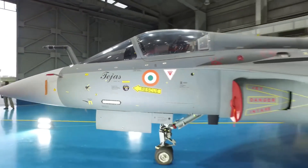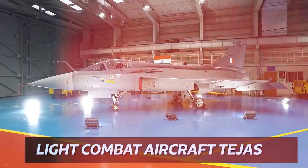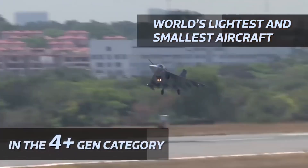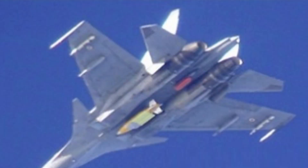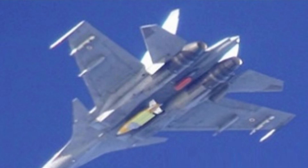TAGIS is already equipped with Indian, Russian, and Israeli origin weapon systems, and integrating US origin weapons will significantly increase TAGIS export potential. IAF also has indigenous options — the DRDO Smart Anti-Airfield Weapon and the Gaurav Glide Bomb. Both SAAW and Gaurav have a range of 100 kilometers and an accuracy of 7 meter CEP, and both weapons are currently under development.